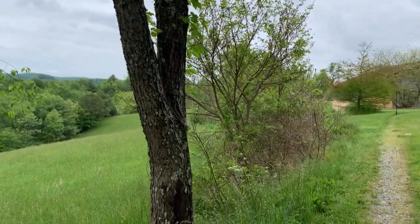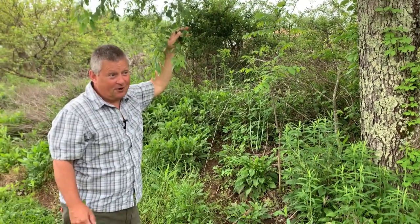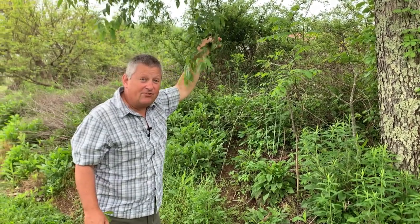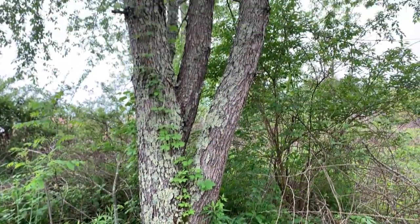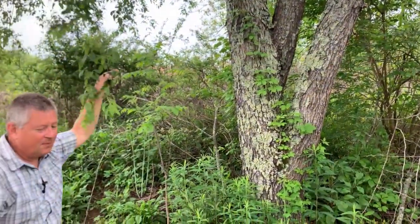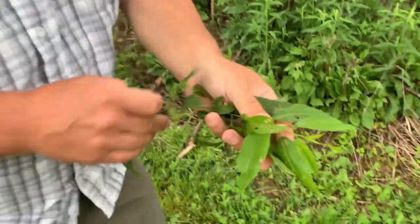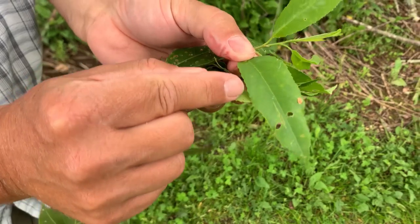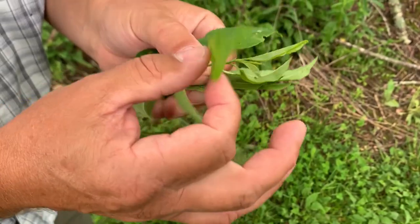Black cherry, in addition to being a pretty aggressive pioneer on abandoned hay fields, can be a really high-dollar species. Here in the Appalachians, more of our black cherry looks like this — not a very good timber tree, but still a pretty good tree for us to learn.